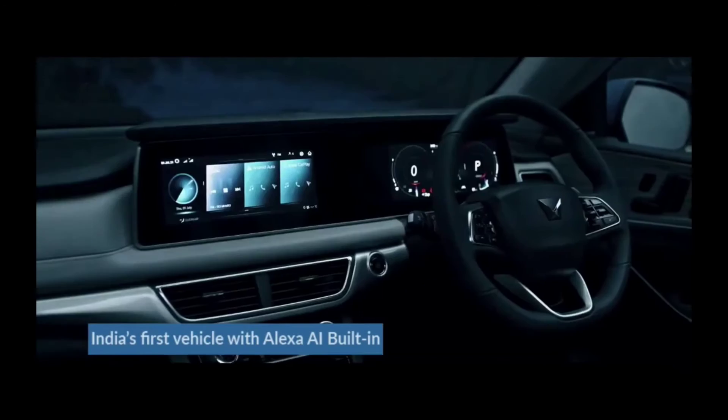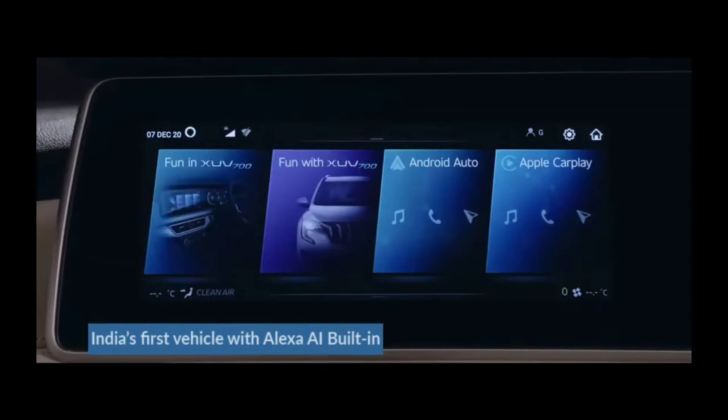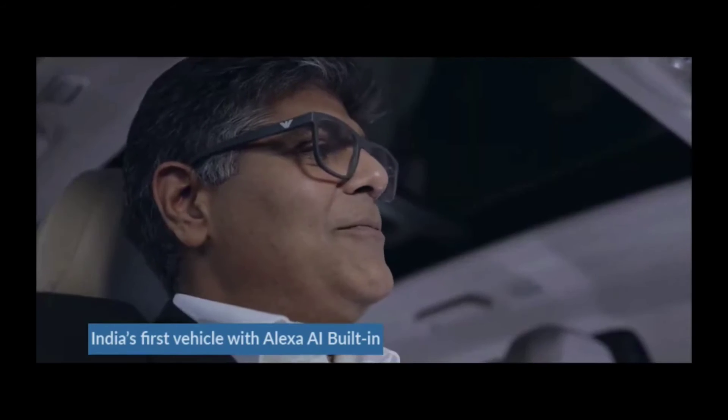Alexa lives in here too. Simply mention what you need and she'll do it for you. Alexa, open the sky roof. Fun, isn't it?